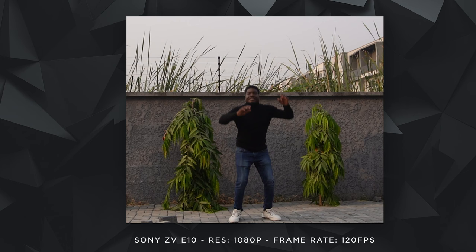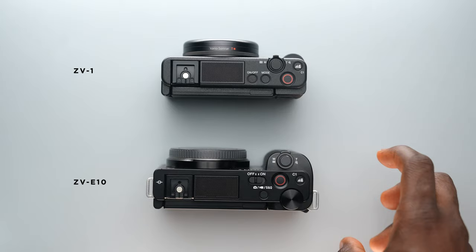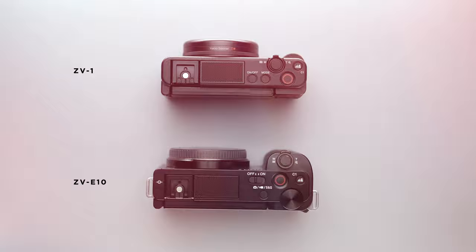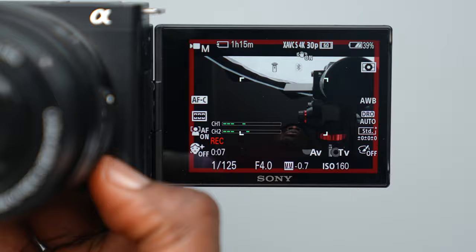One of the key features that interests me on the ZV-E10 is that you can get good 120fps footage out of this, although it's only available in 1080p. It still looks decent enough, and if you want higher you can shoot up to 4K at 60 frames per second. When it comes to size, the E10 is bigger than the ZV-1 and has much more of a grip to it. What I liked about both cameras is this red recording indicator — the ZV-1 has just the red indicator while the ZV-E10 has not only the red indicator but also a red bounding box that shows clearly that you are indeed recording.